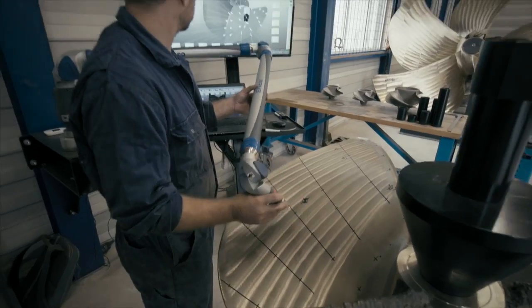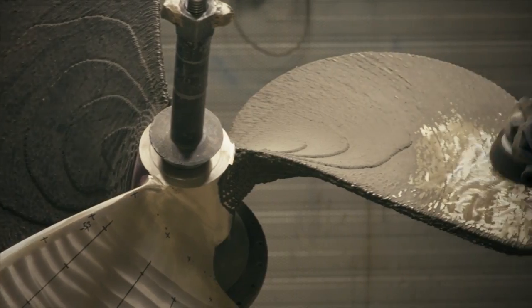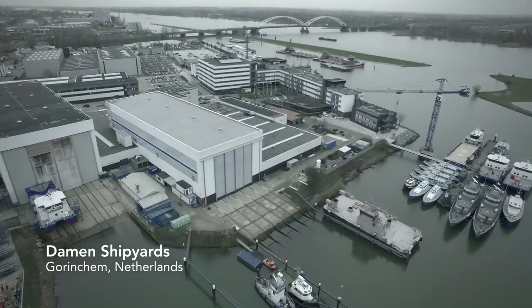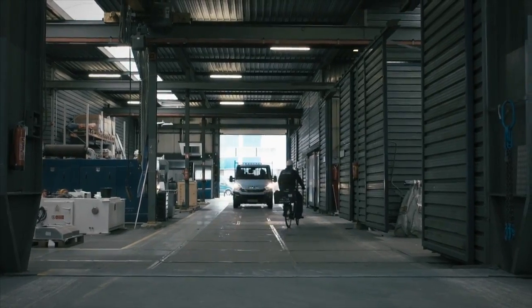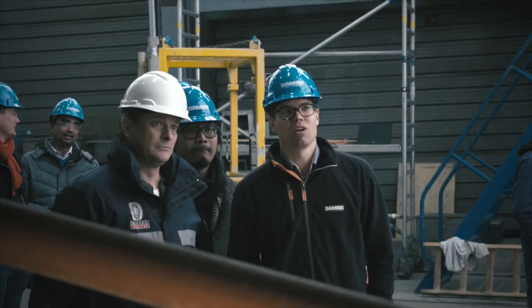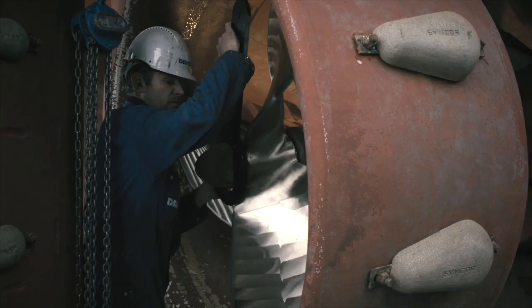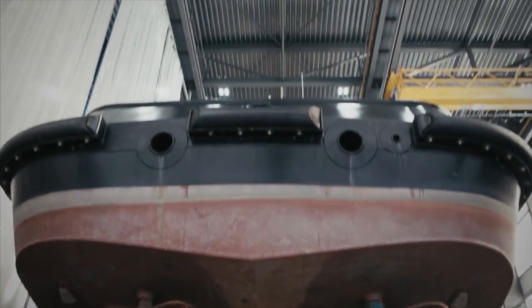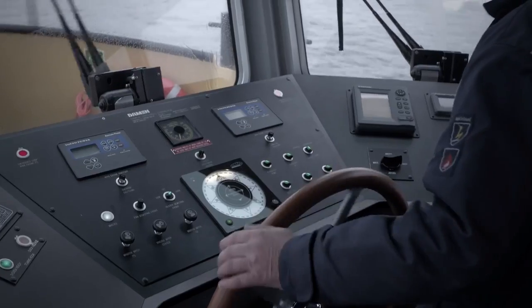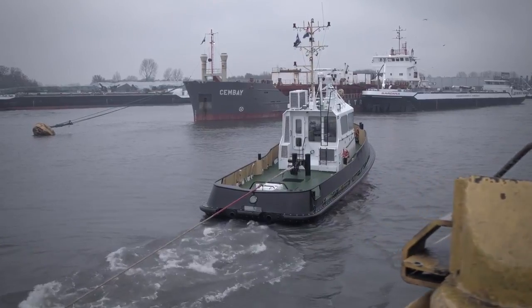With advanced 3D scanning methods, the propeller was checked and finished by ProMarin and deemed ready for testing. For the last stage of the project, the WAM Peller was brought to Damen Shipyards in Harkum, where it was installed on the StandTug 1606. What followed was a stringent trial program, including bollard pulling and crash stops.